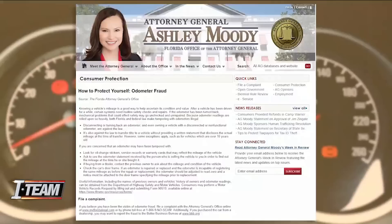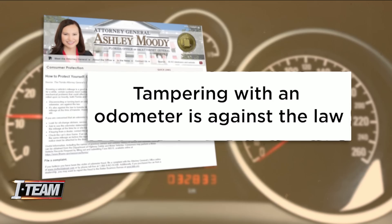According to the Florida Attorney General, tampering with an odometer — and even owning a vehicle with a compromised odometer — is against the law.